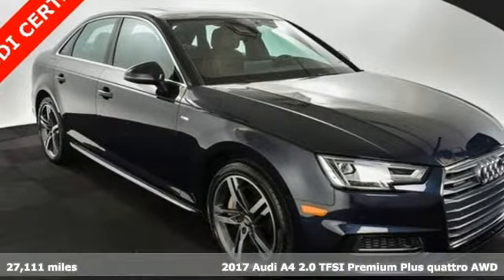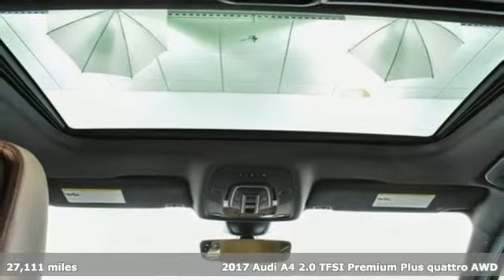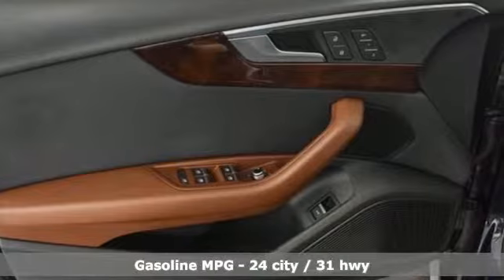It's a 2017 Audi A4. Drivers with high expectations will relish driving this amazing A4. You'll look forward to every drive with features like these.